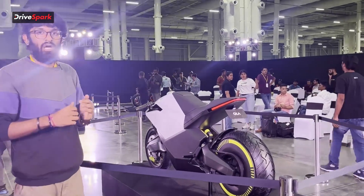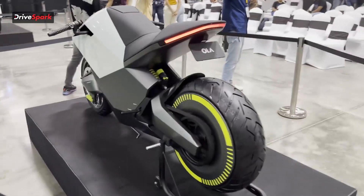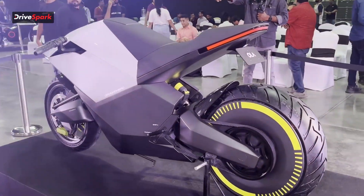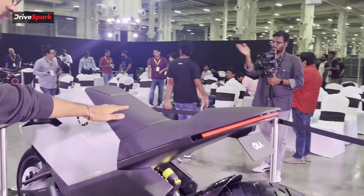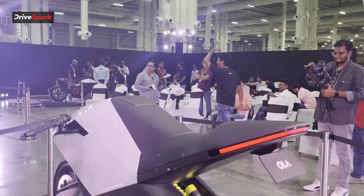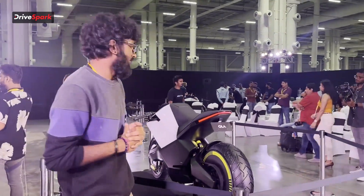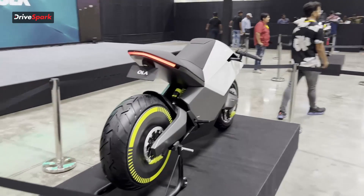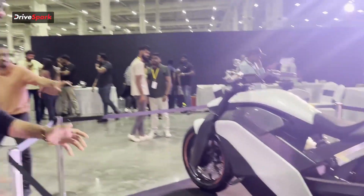Unlike the other new Ola electric motorcycles, the Diamond Head comes belt driven rather than chain driven — more typical of electric bikes. However, one concern in terms of safety is that there's no real covering at the front, so in the event of a hard impact or heavy braking, a rider could slide forward. In terms of safety this could use some upgrades, but as of now it's just a concept, so we hope to see what they have in the near future.